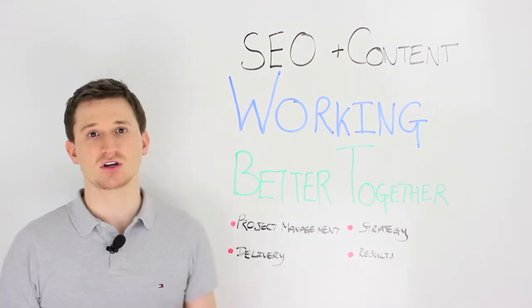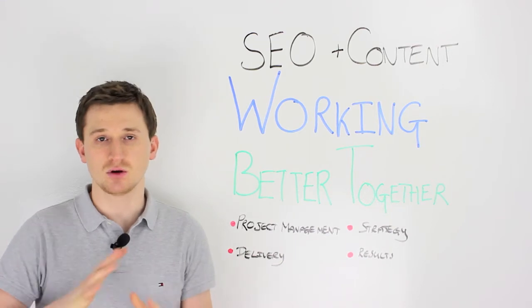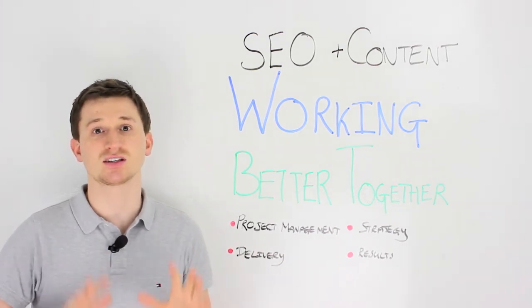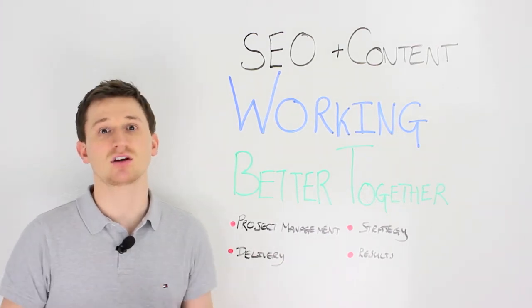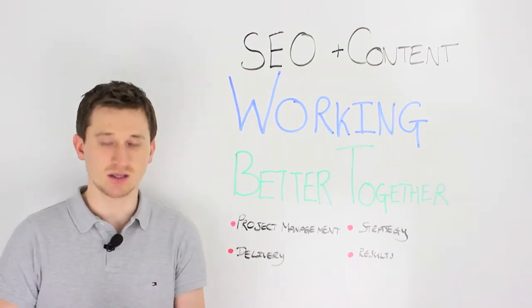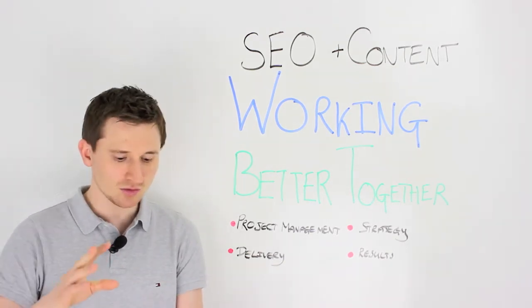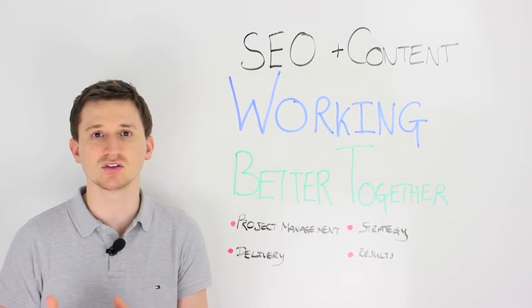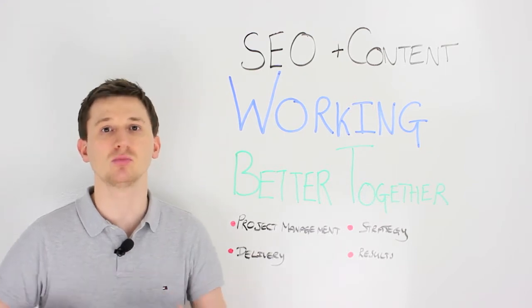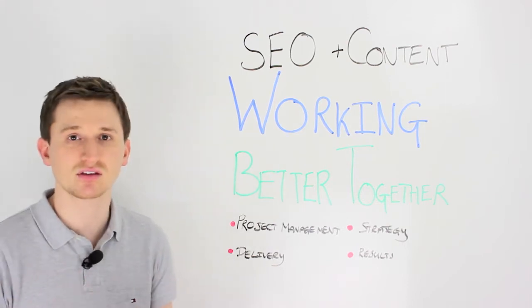The best place to start is with project management. It's always important to get your internal communication, your internal systems and processes in place whenever delivering a campaign. Make sure that you outline a series of meetings and create a diary of when you're going to be meeting up. Whether you're in-house or whether you're agency, it's always important to keep everyone in the loop who's going to be working on that campaign. The best way to do this is to have regular face-to-face meetings.